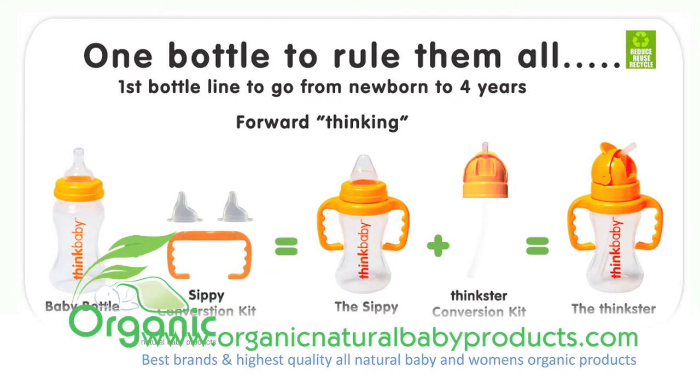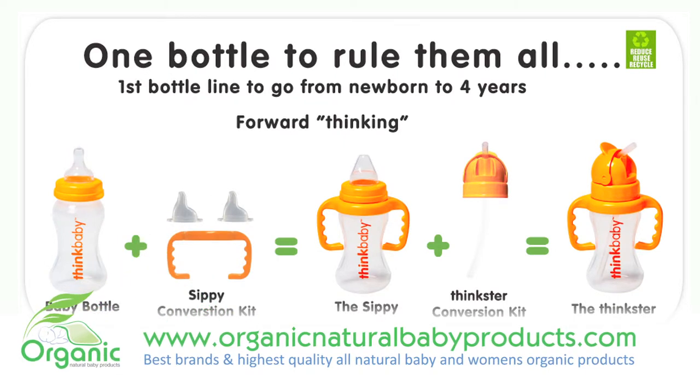Think Baby bottles, nipples, and sippy cups — an answer to all of your baby bottle needs. Simply creating a baby bottle that was safe just wasn't enough. Think Baby went the extra mile to create a bottle that solved many parental complaints.